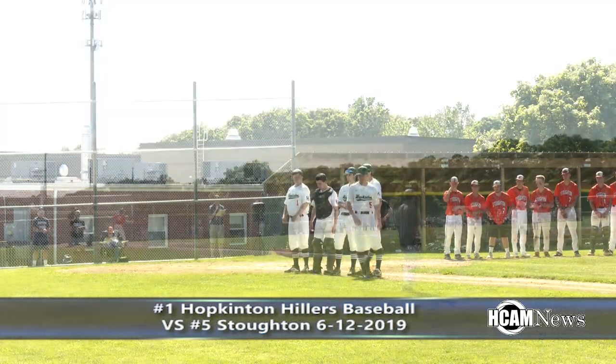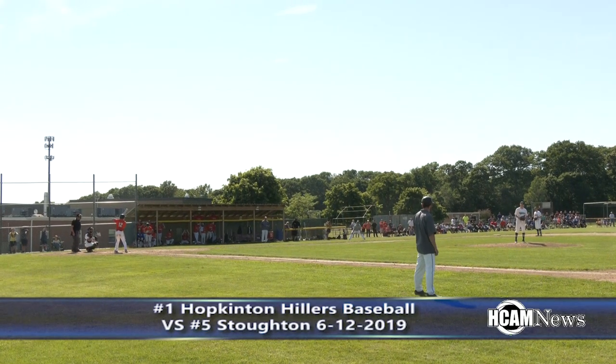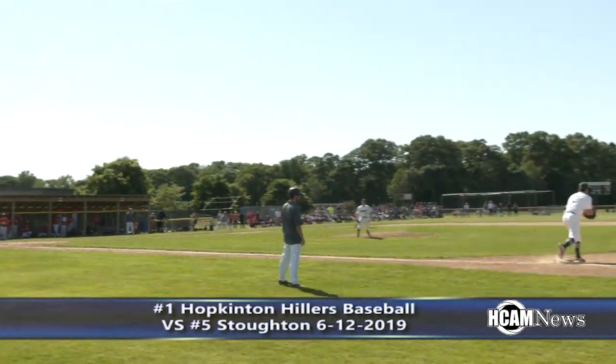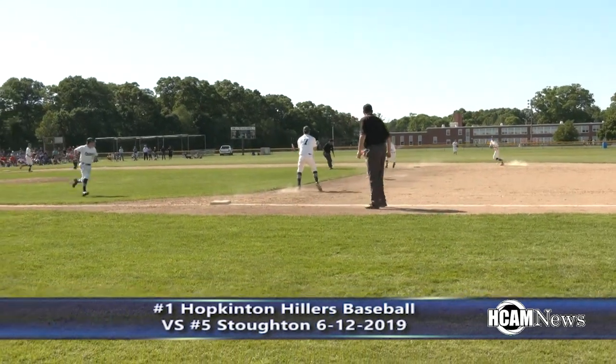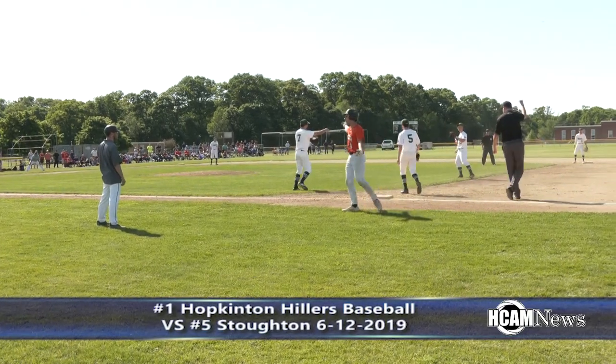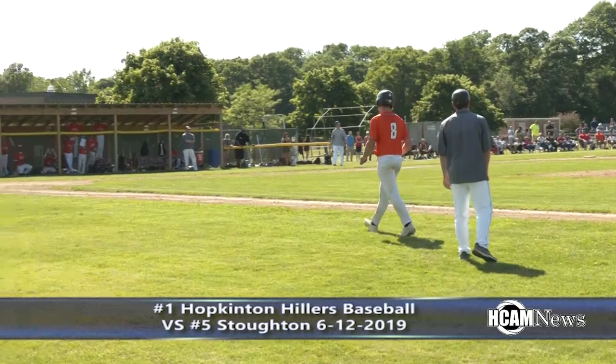Top of the second, Stoughton threatened a bit, but Fisher's pick-off move was too much to handle. Josh got a good pick-off move. He picked him off — throw to second, and now the throw back to first, and they got the tag!